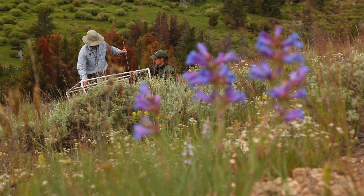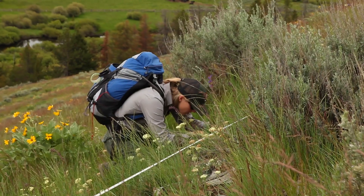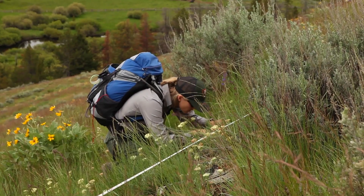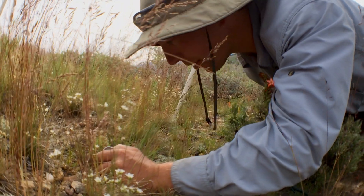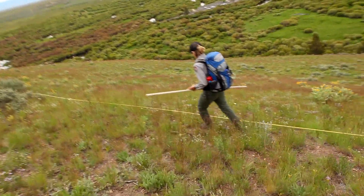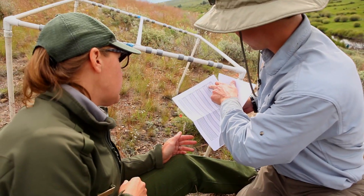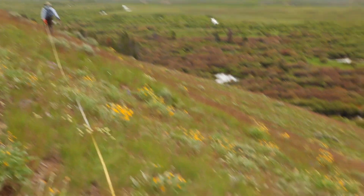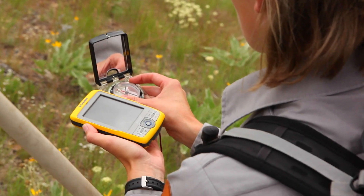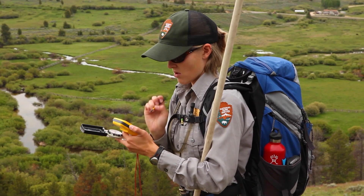Each year we count Lemhi penstemon — June is the best time to do that when the plant is in flower. We're down on our hands and knees, really crawling around looking for those seedlings, which are very hard to find, and the large, showy, flowering adult plants. That seedling count is important because it gives you an idea of how well the population might be doing in a given year. When we have data over a ten-year period or longer, that really helps give us a good understanding of the population changes over time.